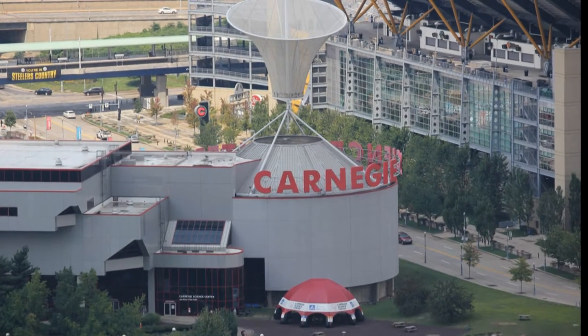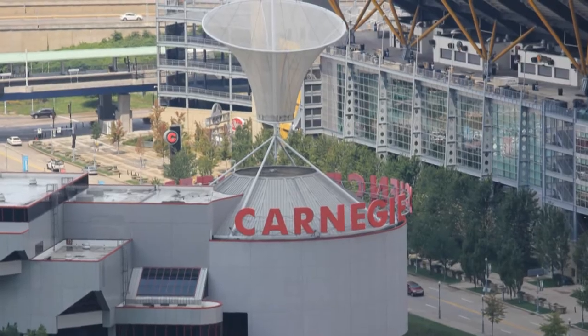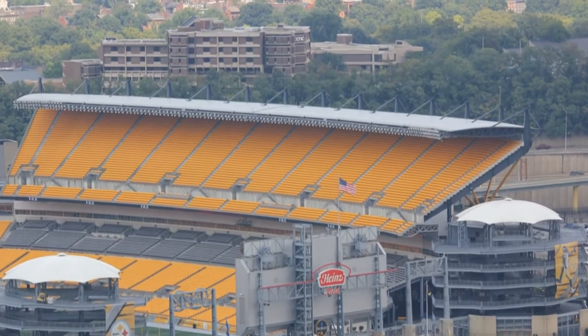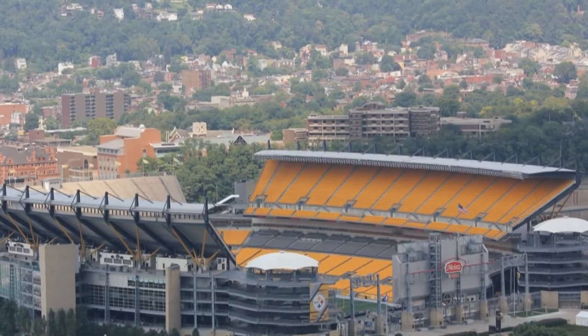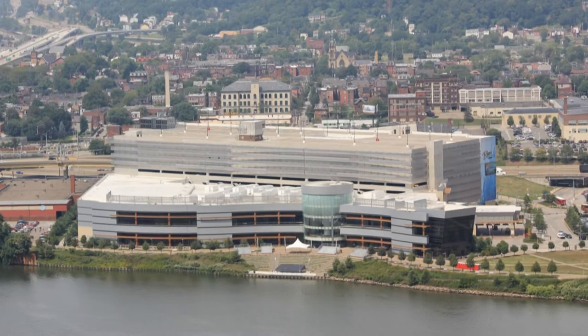There you can see the Wyndham Hotel and other smaller buildings too. Panning to the left, we can see the Carnegie Science Center and the Heinz Field. You can also see the PNC Park, one of the best baseball parks in the world. You can also see the Rivers Casino — if you're into gambling, it's located right inside the city, so go check it out.